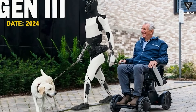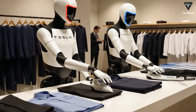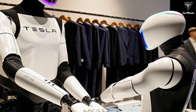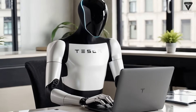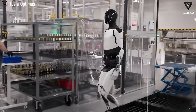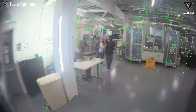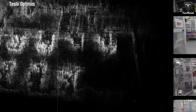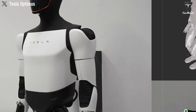What truly sets Optimus Gen 3 apart from every other robot is its AI brain, trained on real-world data from Tesla's vehicles. Just like full self-driving in Tesla cars, Optimus is learning to understand the world through billions of frames and scenarios collected by the Tesla vision system. This allows it to anticipate, react, and even adapt its behavior based on context — knowing, for example, when to hold something gently and when to grip it firmly. Some early Optimus prototypes have already been seen folding shirts, carrying boxes, and assembling Tesla components, all with mechanical hands that move with astonishing dexterity.